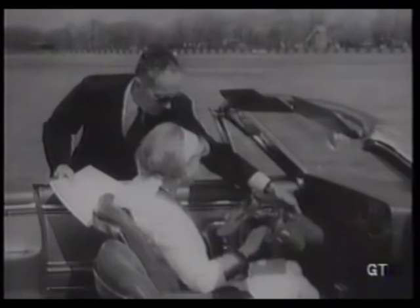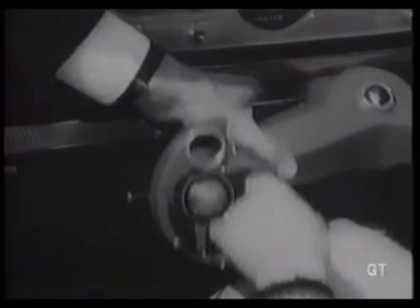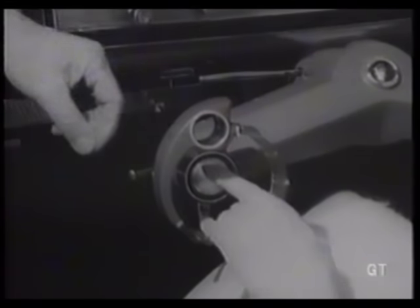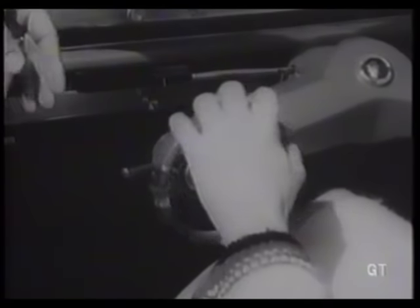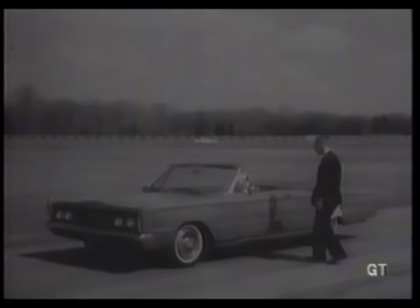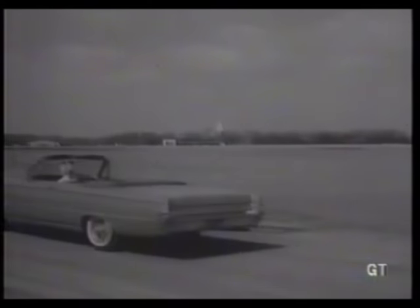Getting in is easy enough. Elimination of the steering wheel means additional room that is mighty important on entry and exit. Although the appearance may seem startling at first, the wrist twist steering control takes very little practice to get used to. Two 5-inch rings turn simultaneously and are manipulated easily with one or both hands. A comfort feature of the wrist twist system is the addition of armrests for both controls.